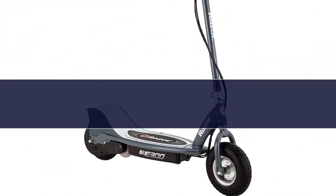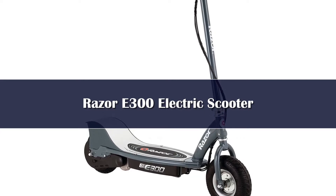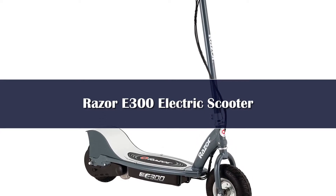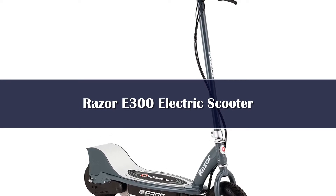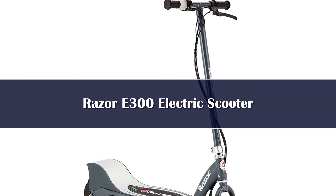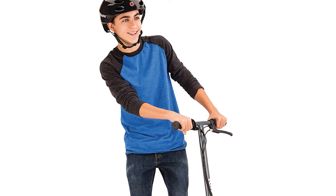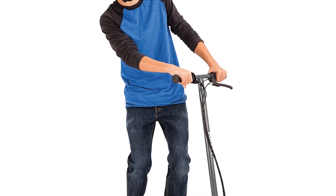Number 4. Razer is known for quality scooters like the popular EcoSmart Metro, the E90 electric scooter, the Razer E125, the Razer E200 electric scooter, and the Razer Pocket Mod Miniature Euro. Basically, they are a top brand in the industry and known for quality personal transport vehicles. The Razer E300 electric scooter — the cheaper version being the Razer E100 — is the perfect scooter for kids.